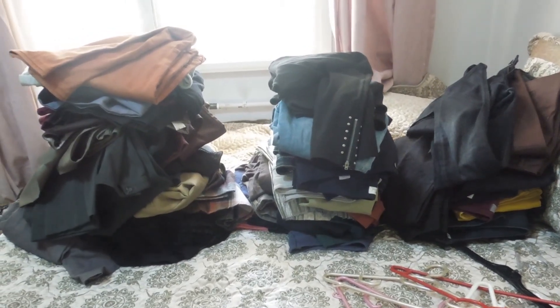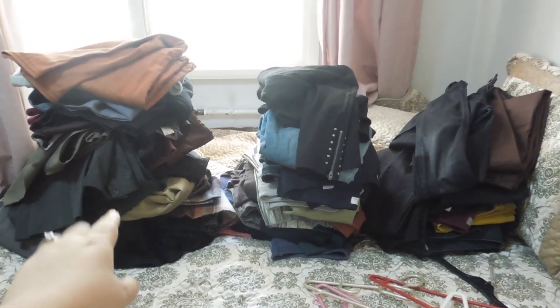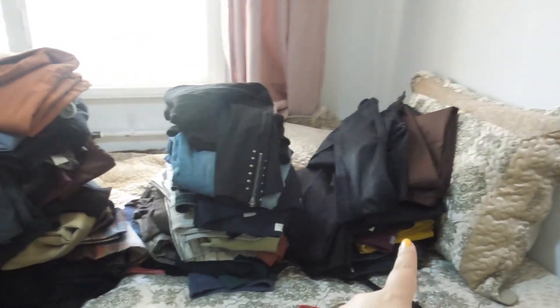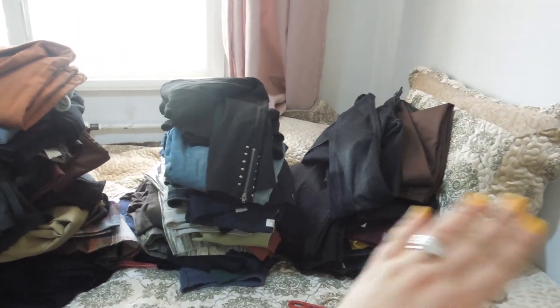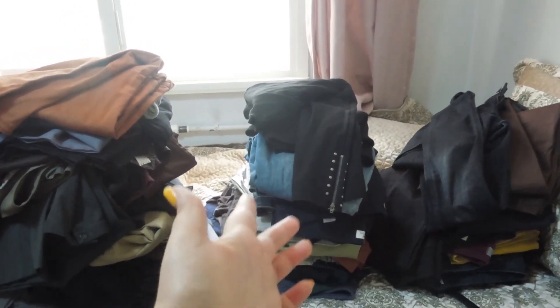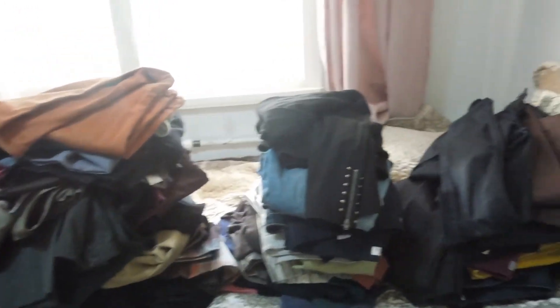I'm done decluttering my pants and skirts. I hope this motivates you to declutter your own clothes. I'm going to show you the final result — how much I have decluttered. This is the final result: this pile is going to charity, the one in the middle is the yes pile, and that one is the maybe pile. Since I have only one luggage left, I can't take anything from the maybe pile — I might even get rid of a few pieces from there. I need to put them in the luggage first to decide.